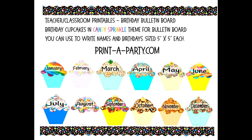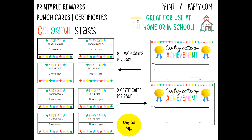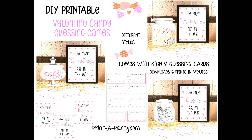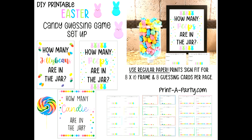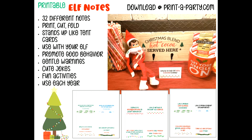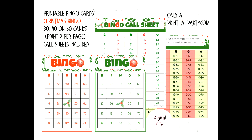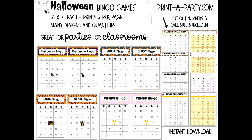We also have a large classroom section for teachers, room moms, PTO and PTA presidents, or anyone working in the school setting. Instant decorations and party setups also, so you can DIY your way to an amazing event. This is just a small sampling of all we have to offer — check it out at printaparty.com with the dashes. Thank you for listening and have a great day.